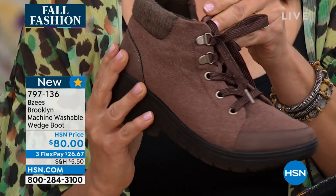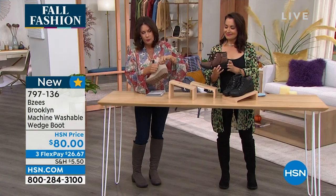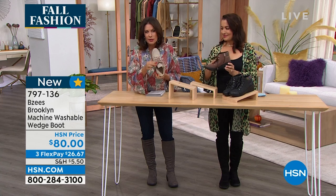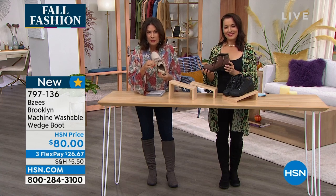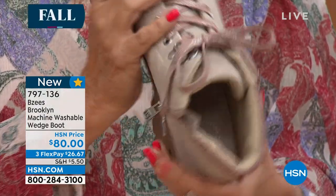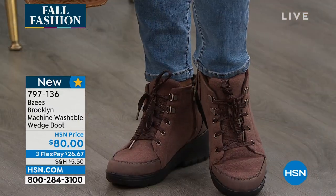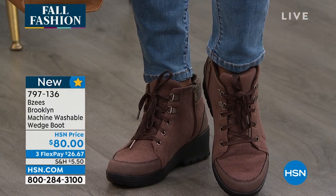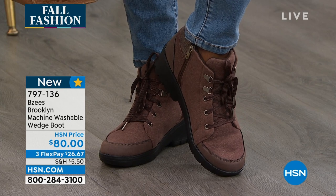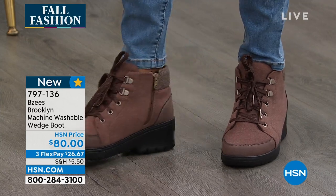When you get these home, they're really going to exceed your expectations. Look at the fabric — and when you feel it you'll totally get it. The inside is super soft. Great cushioning. Colors available: beige, chocolate, and rainbow black which is super fun. Three flex payments at $26.67. It's so cool that you can wash these, especially as we get into the sloppy season with mud — you won't have to worry about it at all.